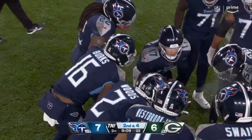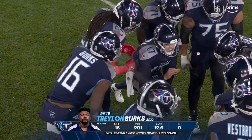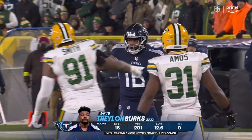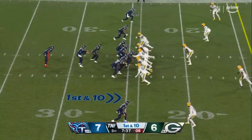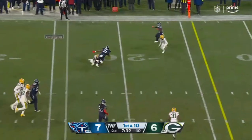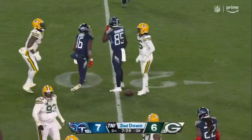Of course, he had the turf toe earlier, went on the IR, missed four games, came back last week. He has size and speed to give you yards after the catch. From behind, Tannehill is hit, but he's able to stay in the pocket and get the pass away. Burks making the grab.